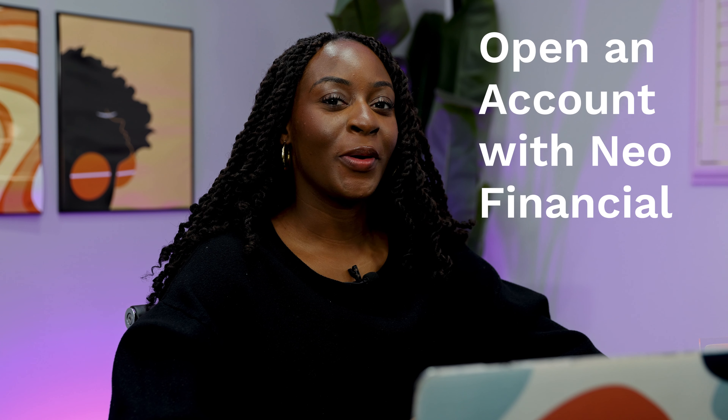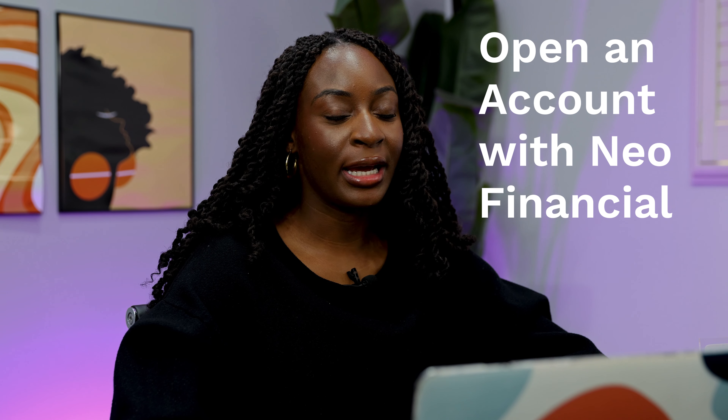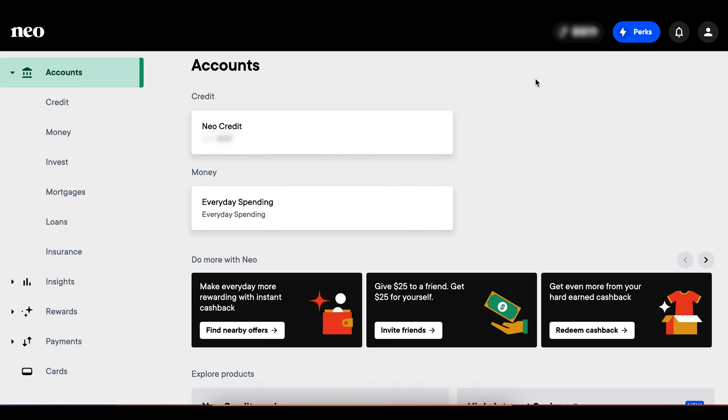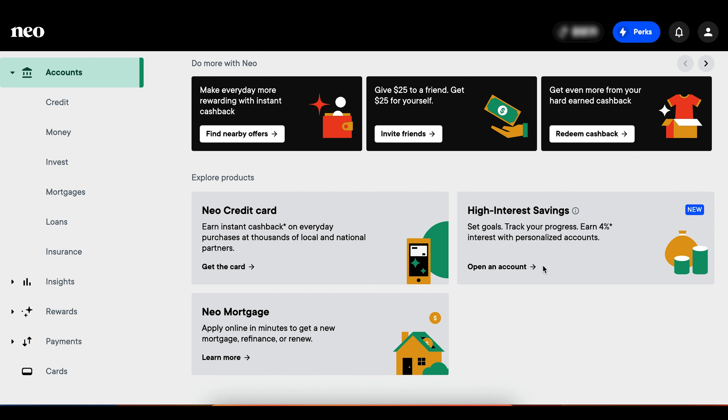Now let's get into the tutorial. The first thing you're going to do is open an account with NIO Financial — use the link in my description to open it and get $25. Once your account is open, go to the accounts page. I'm going to look at my laptop and show you on the screen. On the accounts page there are a bunch of different tabs, and if you go to the Explore Products section, it shows you that you can open a credit card, a high interest savings account, or even a mortgage. We are going to focus on the high interest savings accounts.